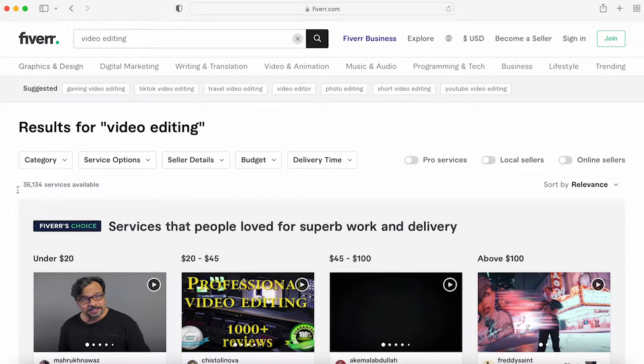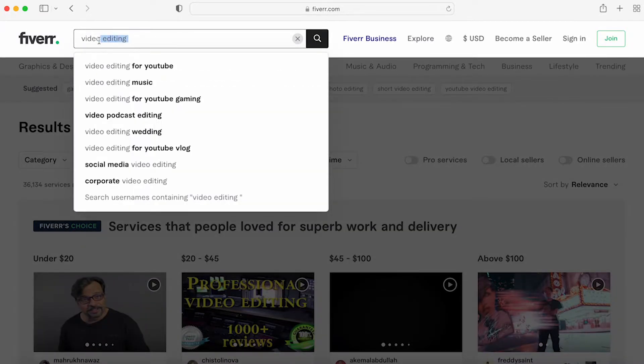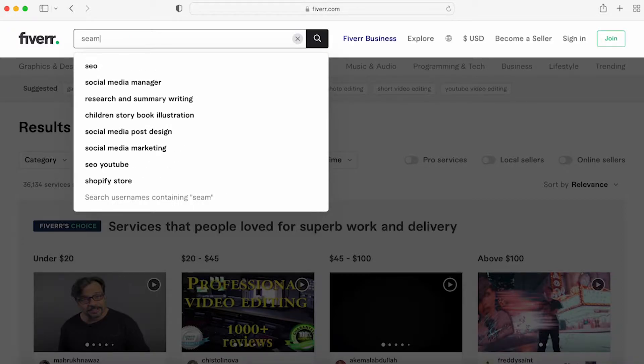Video editing has 36,000 results. So if you're looking for something like that with tens of thousands of services available, niching down would definitely help — maybe 'video editing for YouTube' or 'video editing for music podcasts.' For seamless pattern design, we're quite lucky.